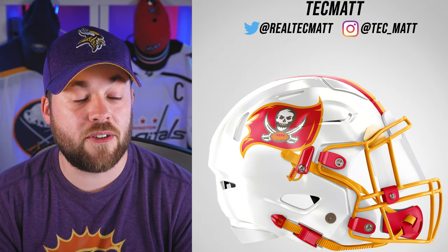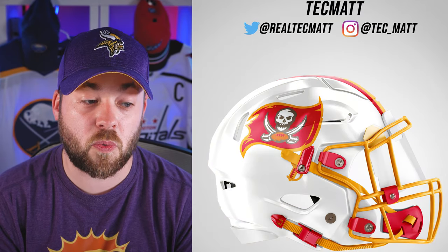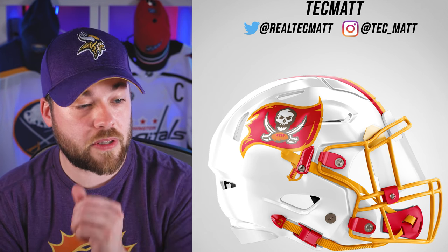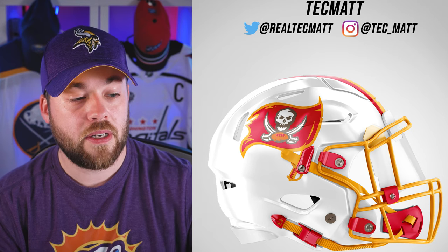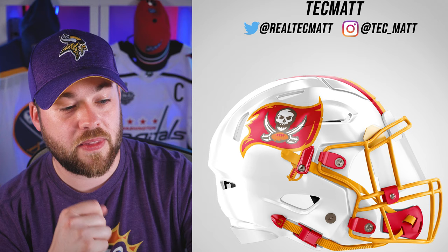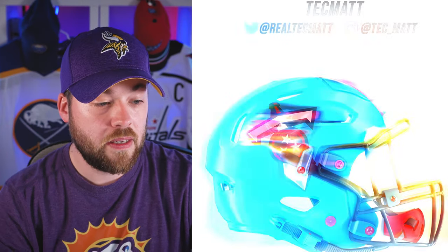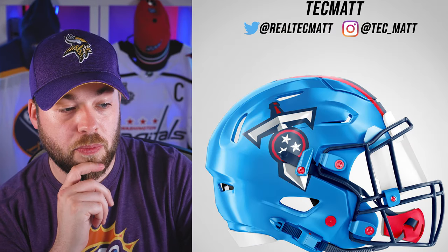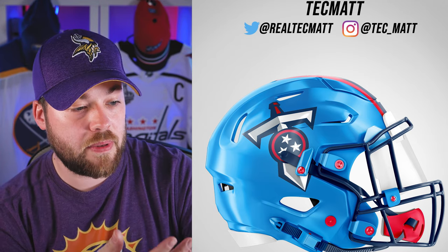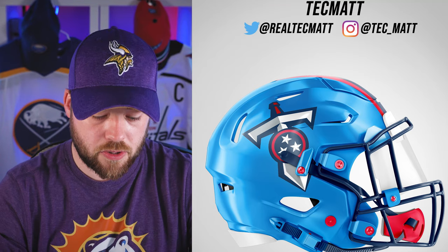Next, the Tampa Bay Buccaneers. This looks really good in white. I love their logo, their branding, their stylization — it's very modern, very aggressive. Worn, torn, weathered flag. Awesome. This is a great helmet, I really like this one. Next, the Tennessee Titans. Beautiful blue. Again, the NFL has some amazing blues in their lineup throughout their teams. There's just a logo on there with a beautiful blue. It looks good.